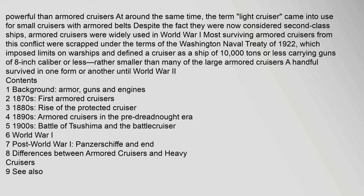In 1908, the armored cruiser was supplanted by the battlecruiser, which with armament equivalent to that of a dreadnought battleship and steam turbine engines was faster and more powerful. At around the same time, the term light cruiser came into use for small cruisers with armored belts. Armored cruisers were widely used in World War I. Most surviving armored cruisers were scrapped under the Washington Naval Treaty of 1922, which defined a cruiser as a ship of 10,000 tons or less carrying guns of 8-inch caliber or less. A handful survived until World War II.